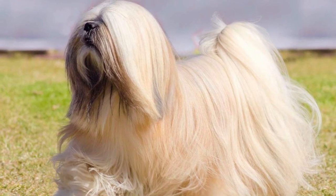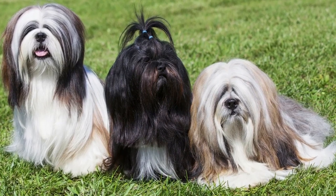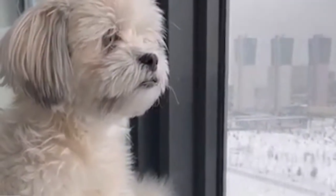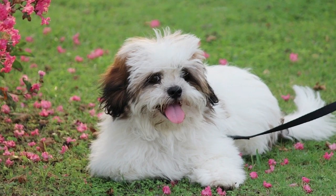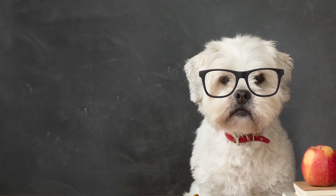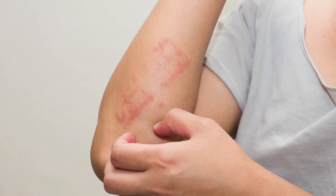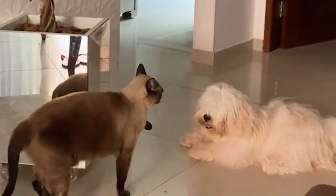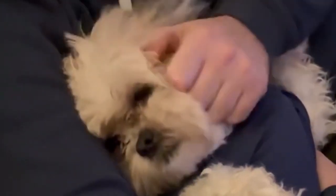Number 4: Lhasa Apso. The Lhasa Apso is a small, hypoallergenic breed that's perfect for small living spaces. They're friendly and easy to train, and they're great with kids and other pets. The Lhasa Apso is known for its long, thick, and silky coat. They are a non-shedding breed, making them a great option for people with allergies, and a perfect choice for small living spaces.